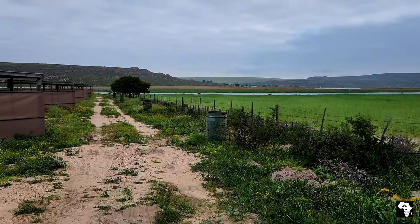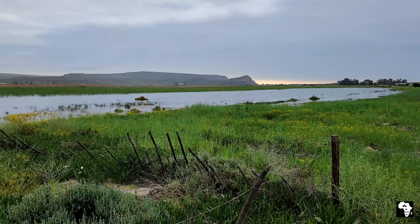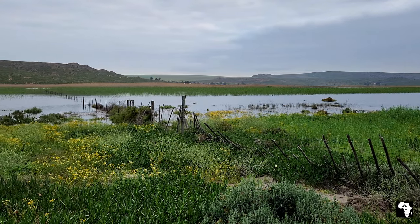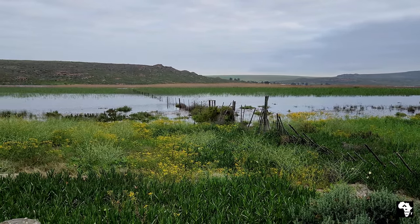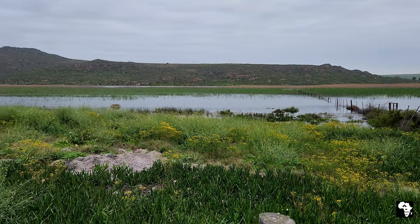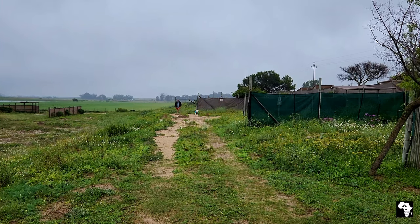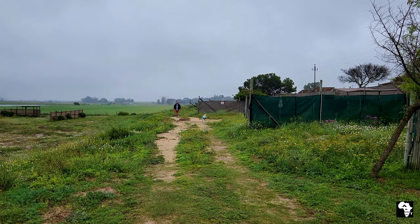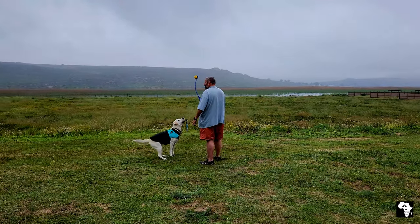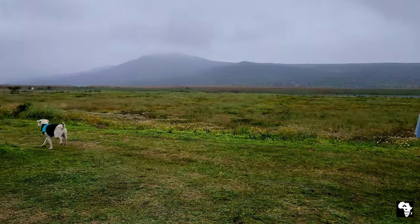We took a leisurely stroll down to the Verloren Vlei. This vlei is quite popular with birdwatchers. Then it was play time for Sava — she still likes running after her ball and she's very impressed when a campsite is pet friendly.